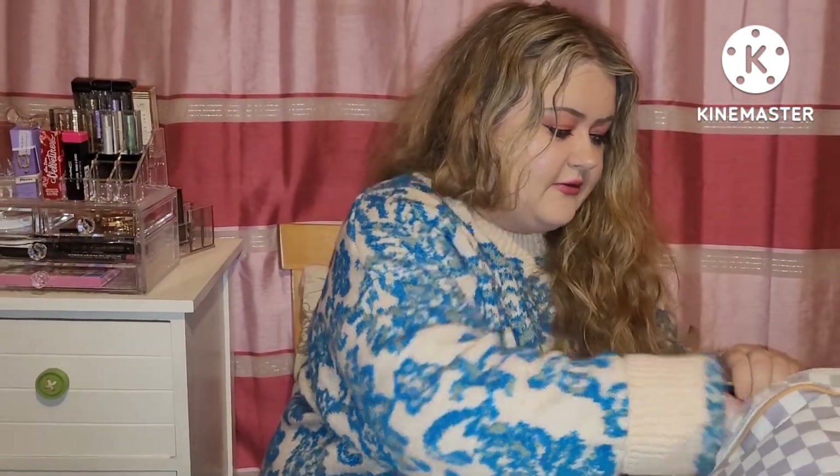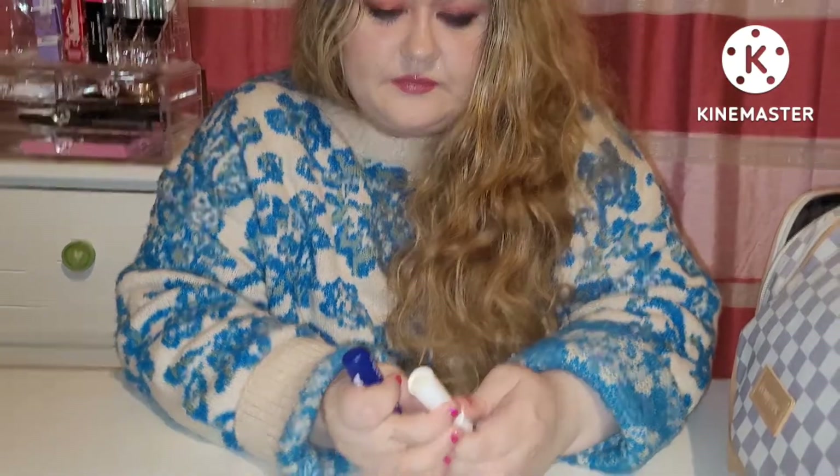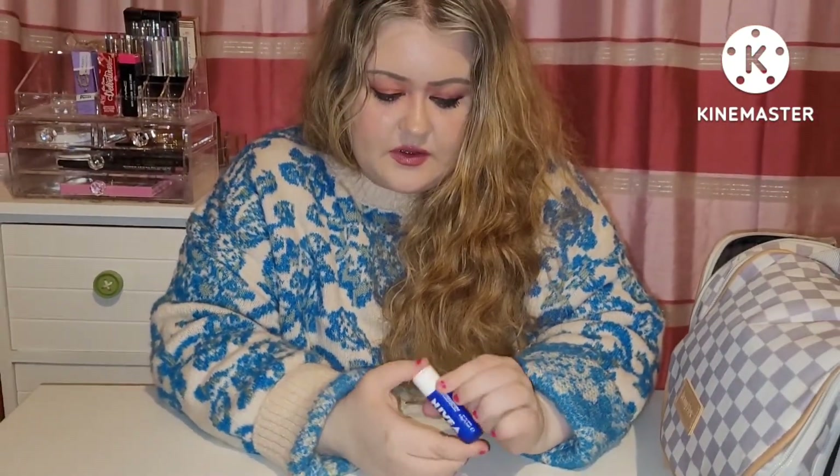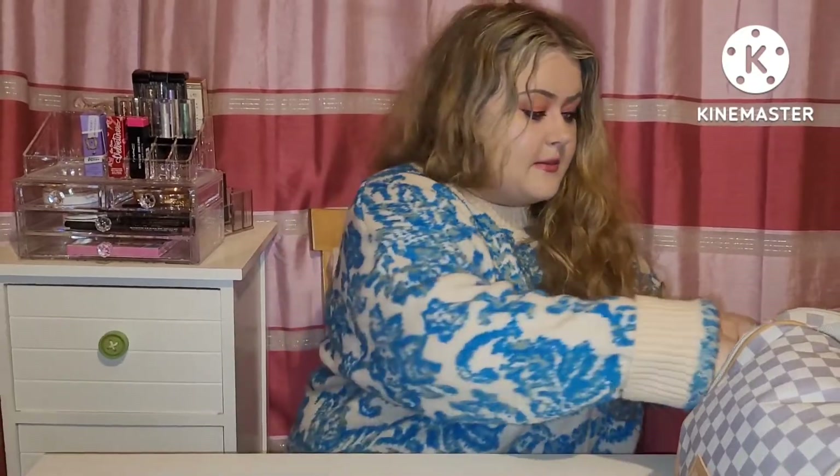Next we have another lip balm, the Nivea Original Care lip balm. It's a good one too, just a normal balm — not really much smell or taste or anything like that, but it's a really good balm.